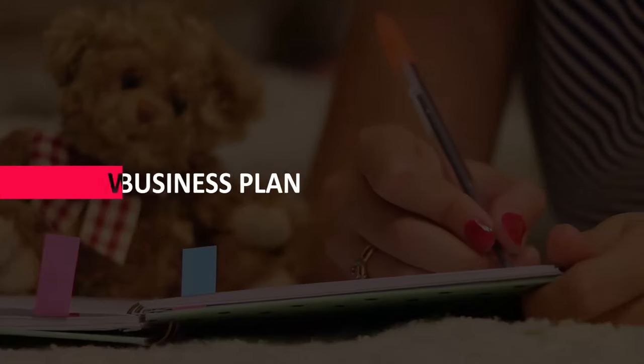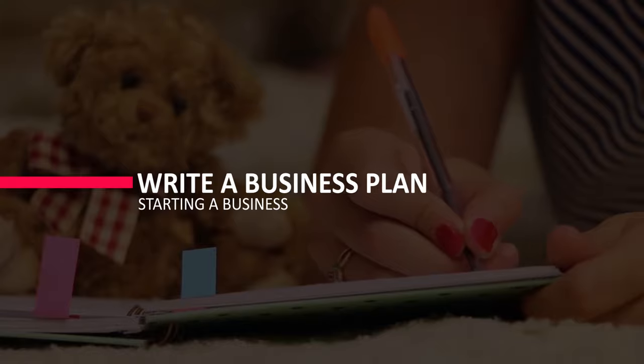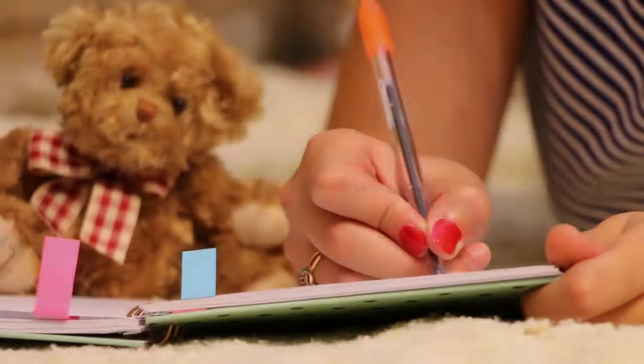There may be numerous businesses competing to serve the same market that you are. The level of competition, the threats of new competitors or services, and the effect of suppliers and customers on prices are all important factors to consider. You should write a business plan after conducting competitive analysis to determine a market advantage.